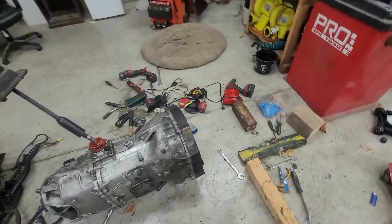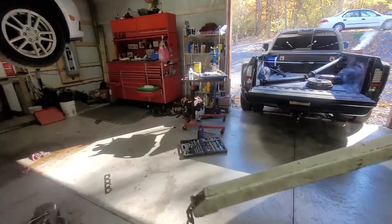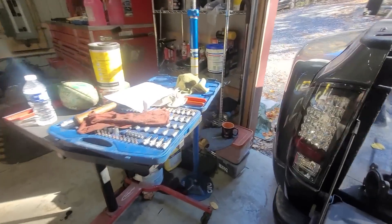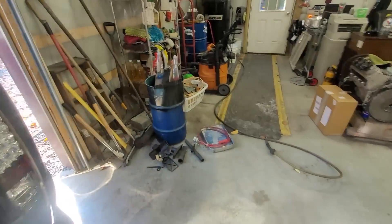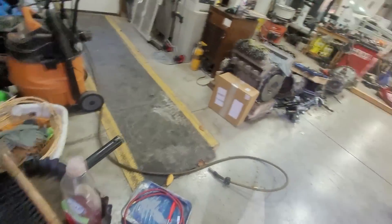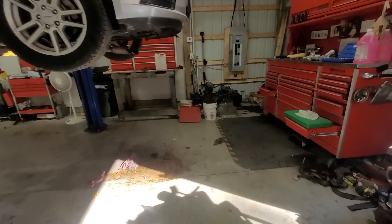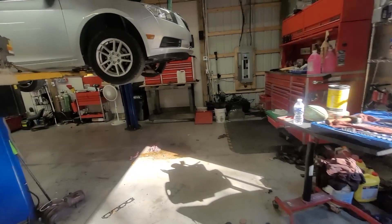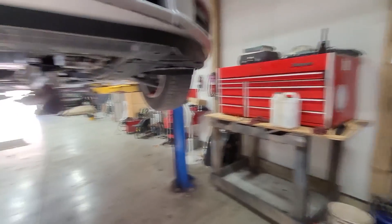Working on getting a new shop box since I like all this stuff — that's mine, this box over here. I don't want to spend a ton of money on it, but a nice Husky box. I didn't want to spend a thousand dollars on a box either, but I might be able to use this box here. We'll see how it goes.